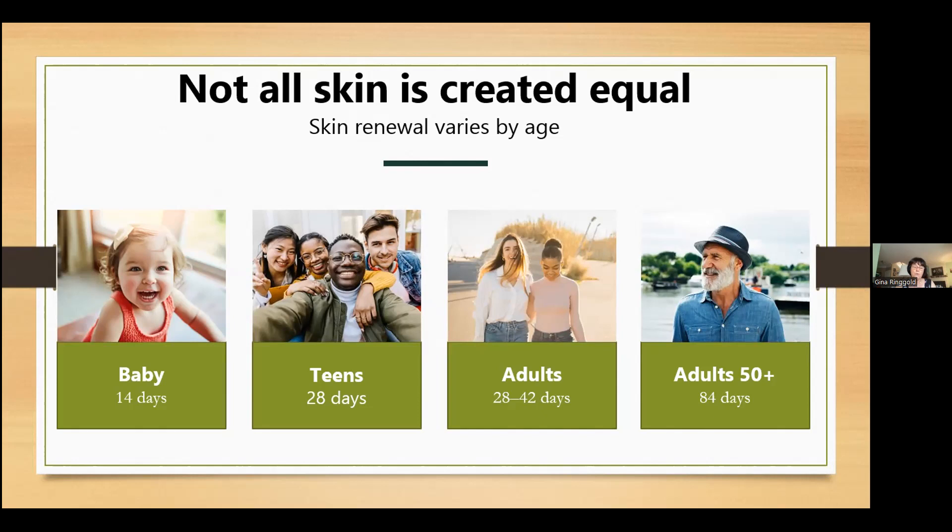When this skin renewal process slows, you start to notice your skin doesn't have the radiance it once did. Skin looks dull, and as we age, we begin to see more signs including saggy skin. Some ways to help boost skin regeneration are: regular exercise, a nutrient-dense diet, staying hydrated, reducing stress wherever possible, and protecting yourself against environmental factors like UV rays, pollution, and dry weather. Those same wellness pillars for supporting a healthy body also help support how our skin regenerates.